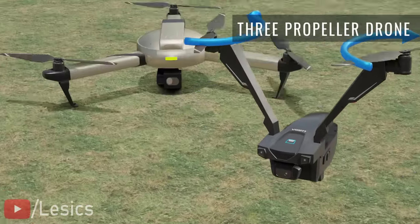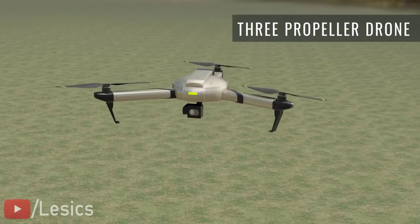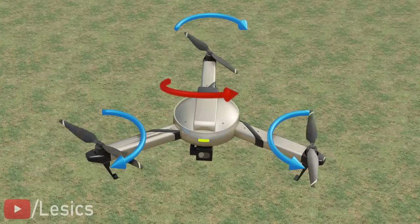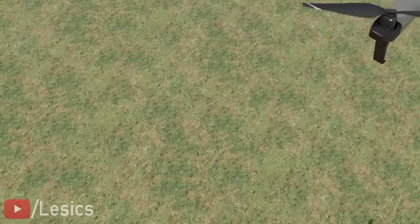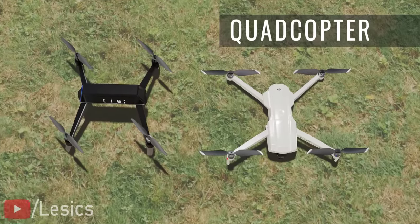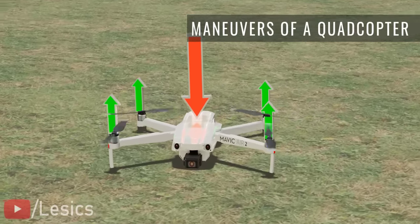Three propeller designs are very rarely used. The main issues with these drones are the motor's reaction torque and gyroscopic precession, which create unnecessary complications in the design and algorithms. In the next variation, four propeller drones — or quadcopters — usually have an H shape or an X shape. Let's see how quadcopters perform maneuvers by understanding their interesting force dynamics.